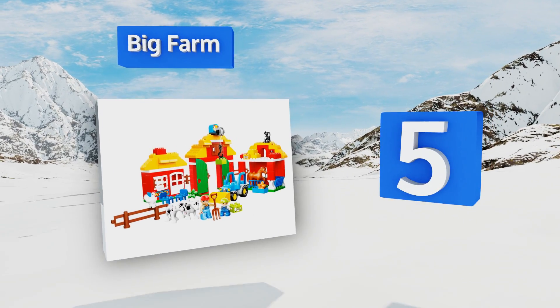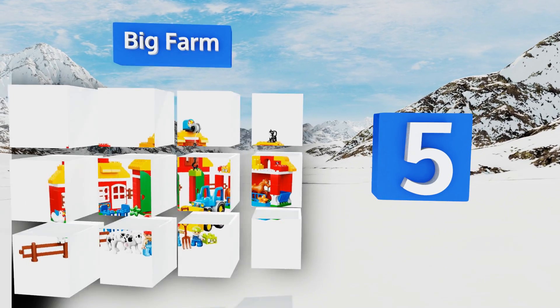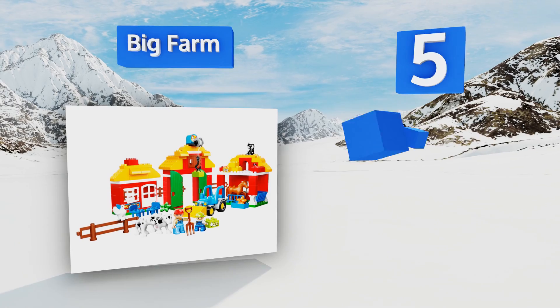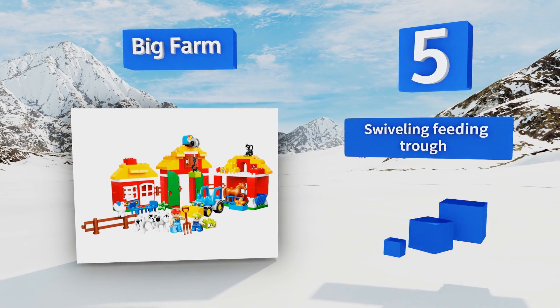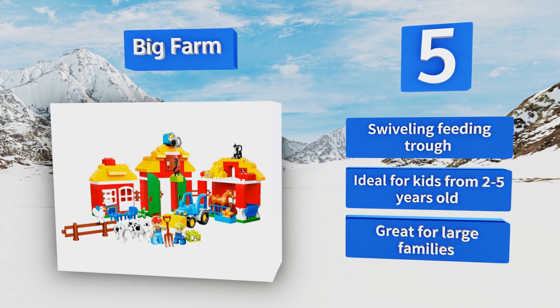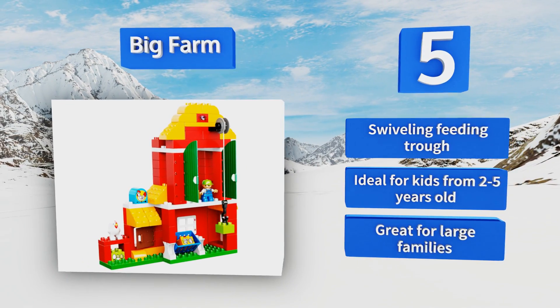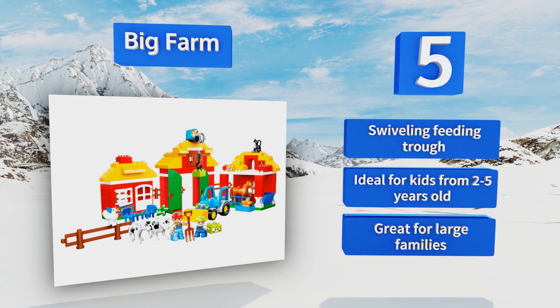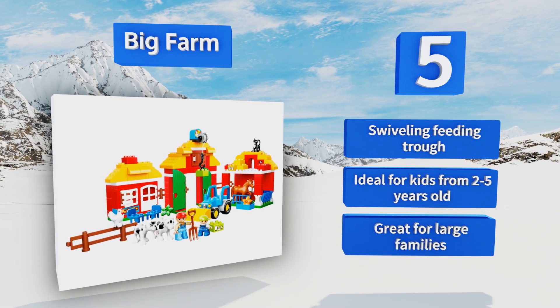Halfway up our list at number five, for the animal lover, check out the charming Big Farm. It promotes hours of playtime with the adorable horse, calf, cow, chicken, and cat figurines. It will bring your child's imagination to life with real working barn doors and windows. It features a swiveling feeding trough and is ideal for kids from two to five years old. It's great for large families.